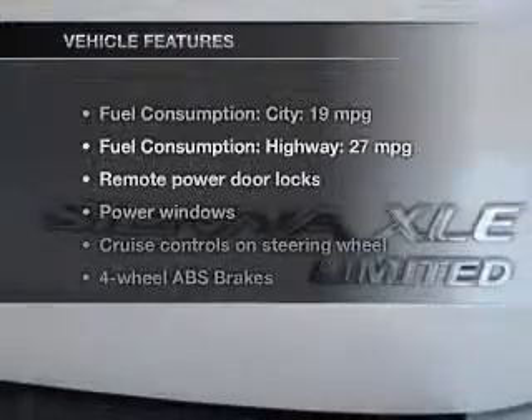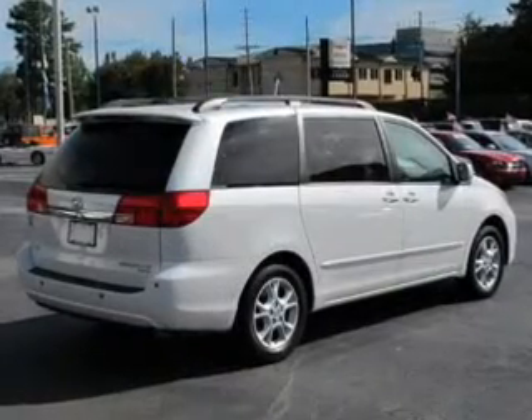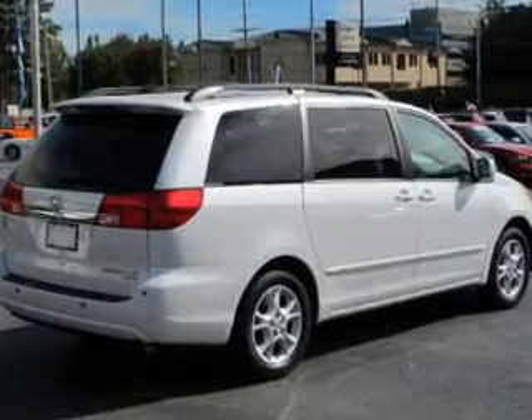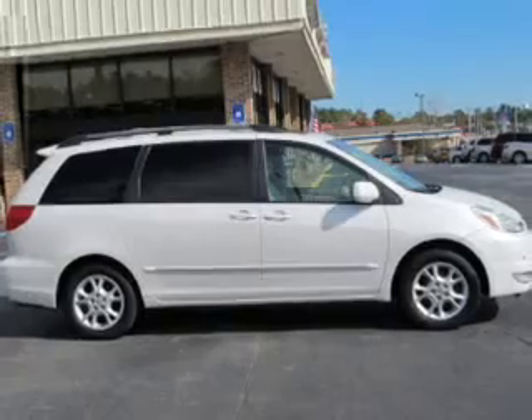With these notable features, you won't want to miss out on the opportunity to own this amazing ride: keyless entry, leather seats, power door locks, power windows, cruise control, a DVD system, and an AM-FM stereo with a CD player.